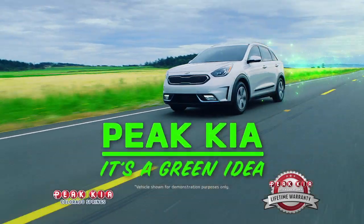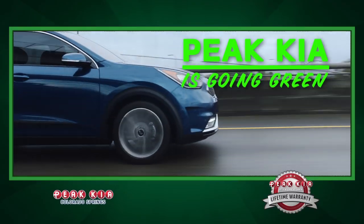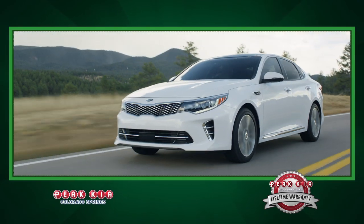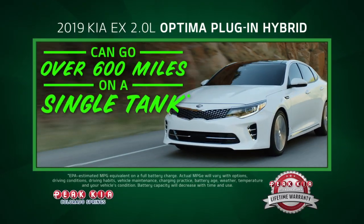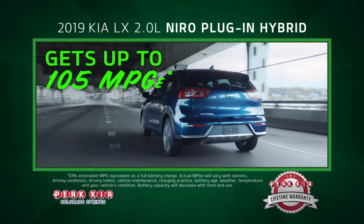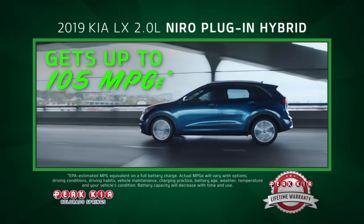Peak Kia. It's a green idea. Peak Kia is going green with a super fuel-efficient Kia Niro plug-in hybrid and Kia Optima plug-in hybrid. The 2019 Optima plug-in hybrid can go over 600 miles on a single tank. The 2019 Niro plug-in hybrid gets up to 105 miles per gallon.